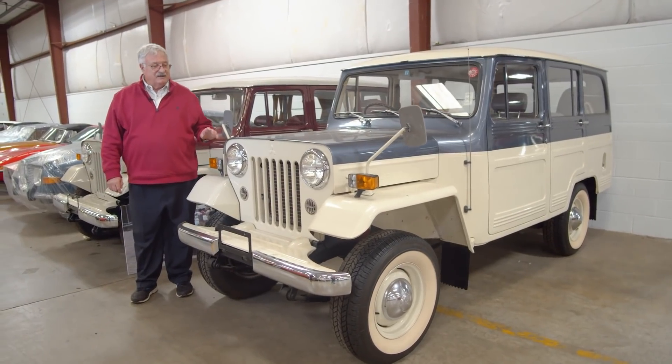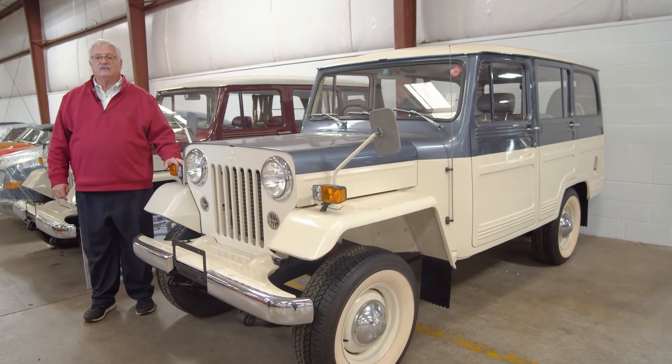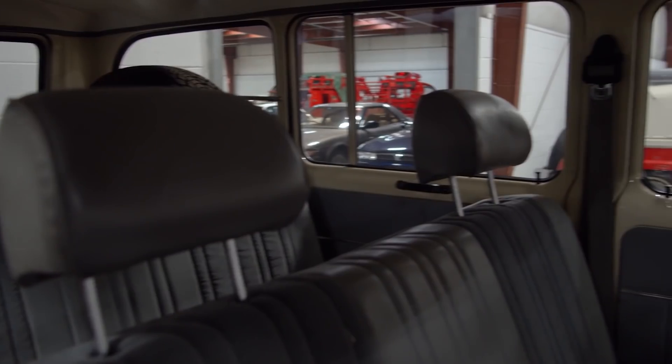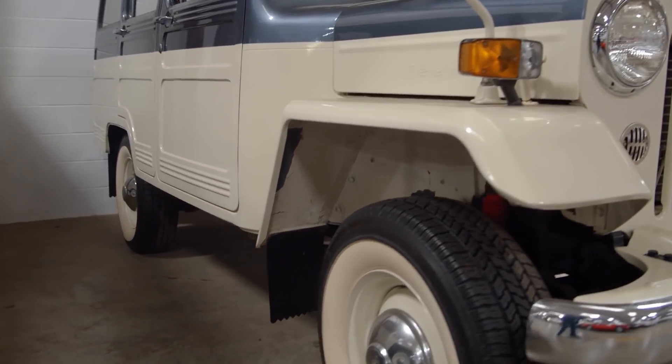This is a 1983 Mitsubishi Jeep. As most of you know, Chrysler had a deal with Mitsubishi and Mitsubishi had a deal with Chrysler. This was kind of a knockoff from the Jeep, except it has Mitsubishi running gear and drivetrain.